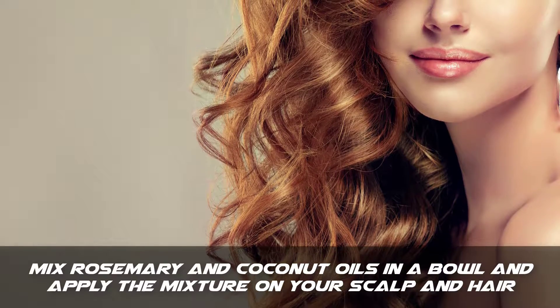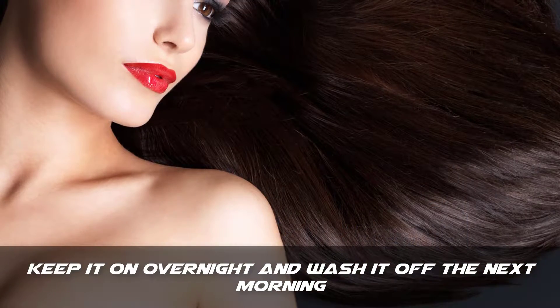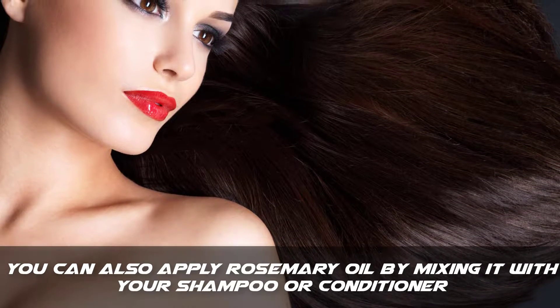Step 1: Mix rosemary and coconut oils in a bowl and apply the mixture on your scalp and hair. Step 2: Keep it on overnight and wash it off the next morning. Step 3: You can also apply rosemary oil by mixing it with your shampoo or conditioner.